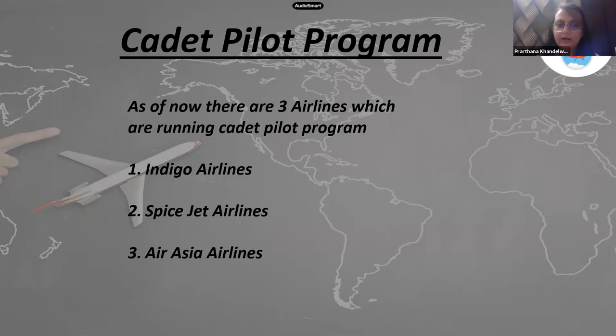Currently in India, there are three airlines that provide cadet pilot programs: IndiGo Airlines, SpiceJet Airlines, and AirAsia Airlines. The cost is a little expensive, but you get approximately a 95% job guarantee and everything — when and where you do your training — is planned out by the airline.